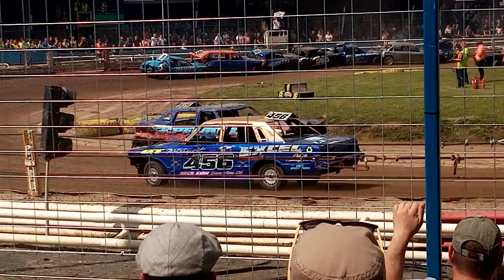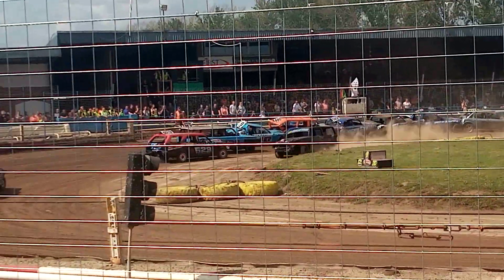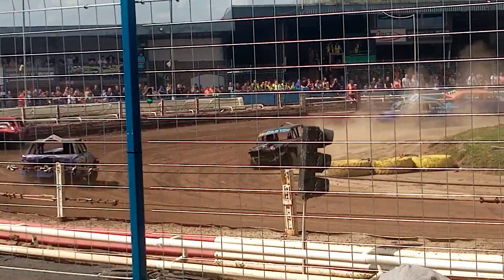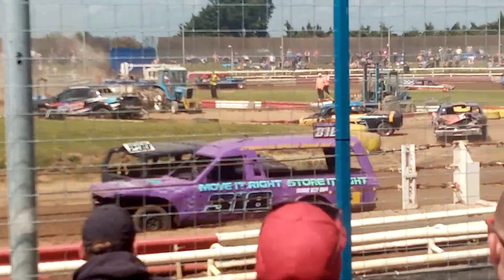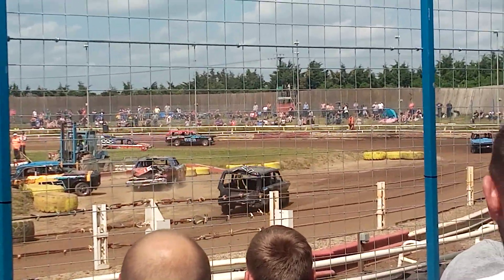6.70 down the back straight there as 3.21 has turned it around. So is Nemesis in 2.39. Go on Nemesis! He keeps pulling on and hiding out from him!